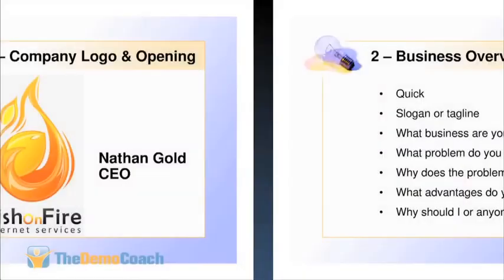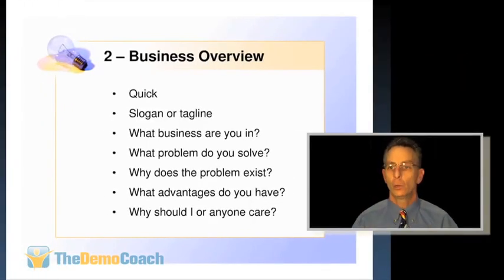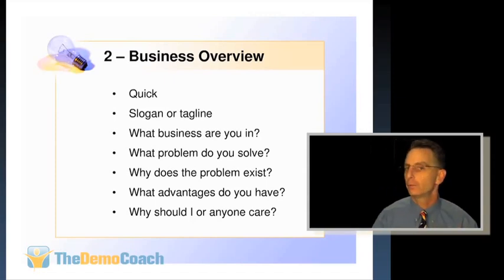Slide number two is your business overview — very simply, one to three lines. You don't want to go into chapter and verse, but this is where you re-emphasize the problem or unmet need you're solving. The questions to answer: what business are you in, what problem do you solve, why does the problem exist, what advantages do you have, and why should anyone care? That's it — business overview, very quick, just to give people an understanding of what you do.